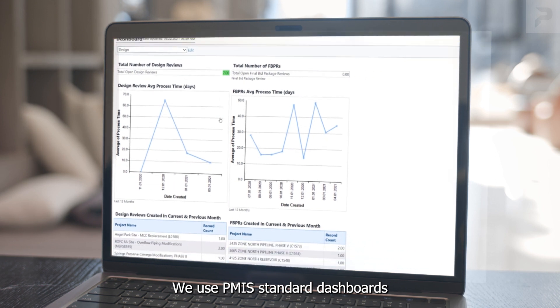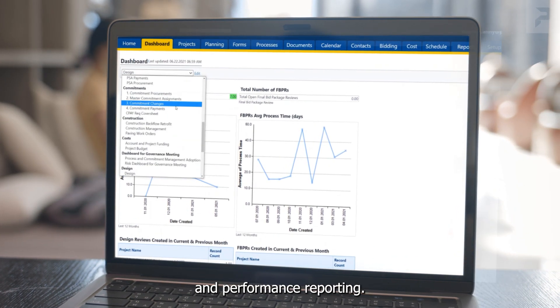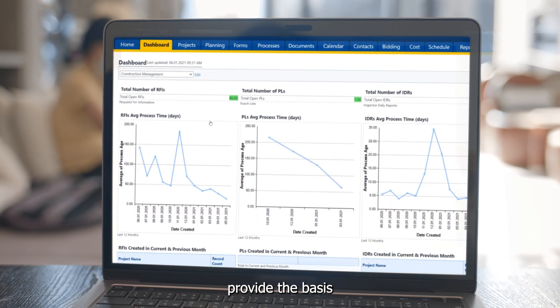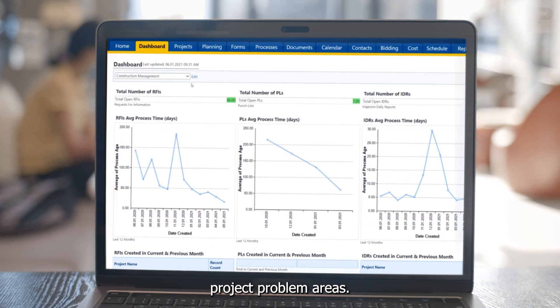We use PMIS standard dashboards for operational design management and performance reporting. Operational construction trends provide the basis to help our clients identify and address project problem areas.